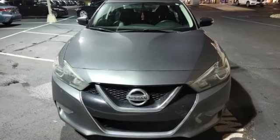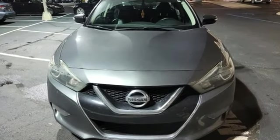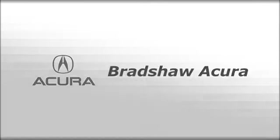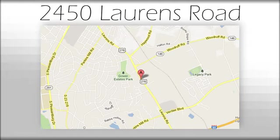Nissan excites the senses. See it for yourself when you take it for a test drive. We believe the cars we offer are the highest quality and ideal for your life needs. We look forward to doing business with you. Bradshaw Acura at 2450 Lawrence Road.